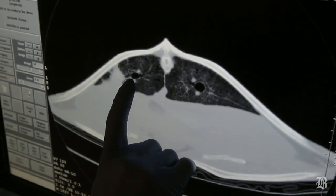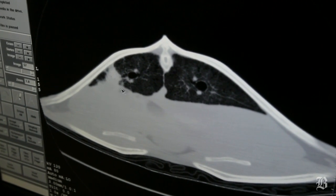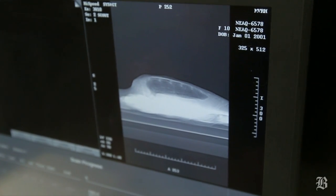Her lung tissue — these dark rings, dark circles, are her bronchi — and this is the area of pneumonia that we've been monitoring. It doesn't look any worse to me today.